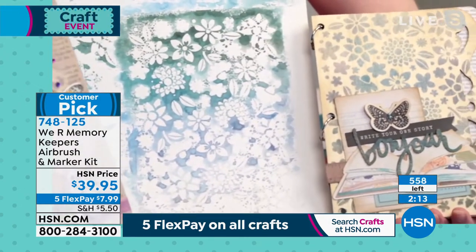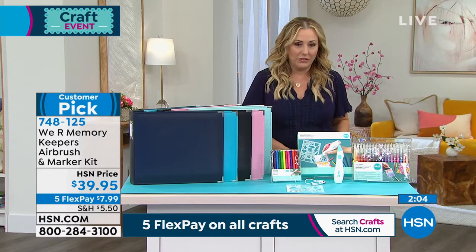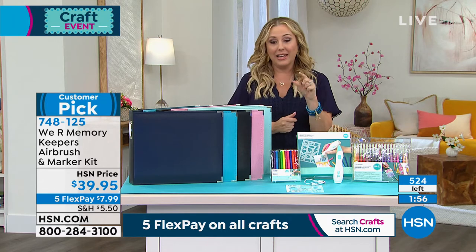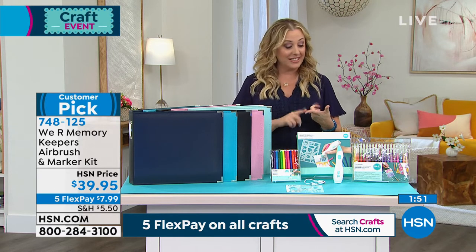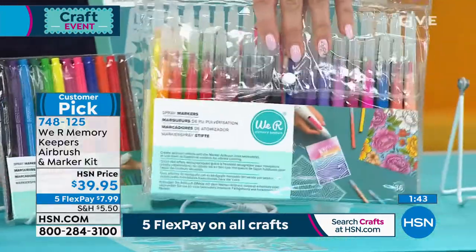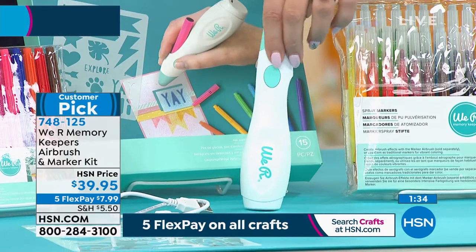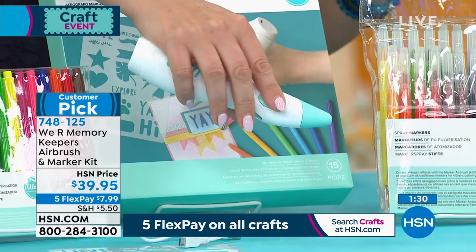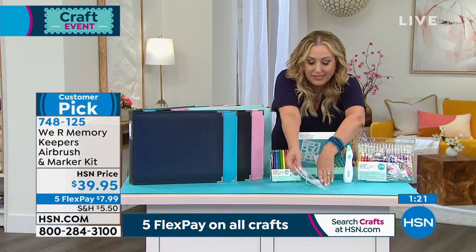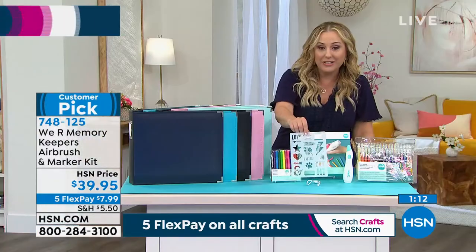There are only about 550 left and they're going very quickly. When we get to zero we still have a couple hundred people in the ordering process, so order quickly. You're not just getting the 12 markers — you're getting 36 bonus ones. These are from We Are Memory Keepers. All 36 are included, and you never have to buy batteries — it's rechargeable. Just push the button. There's like no effort and it's a really pretty teal color. Everything comes in a gorgeous box, and we give you stencils to get going. Shipping is $7.99.